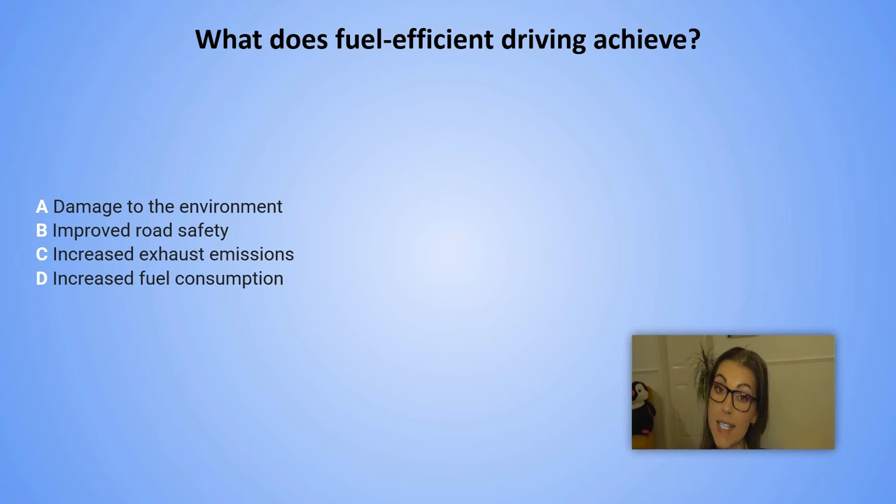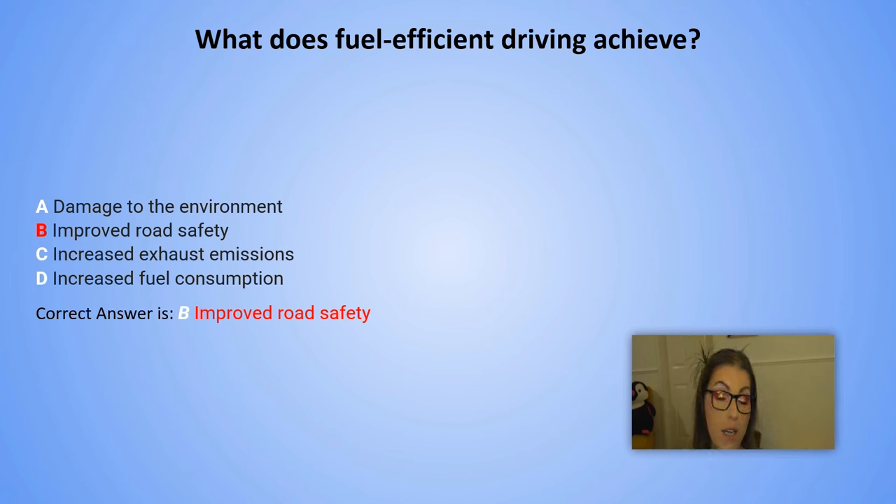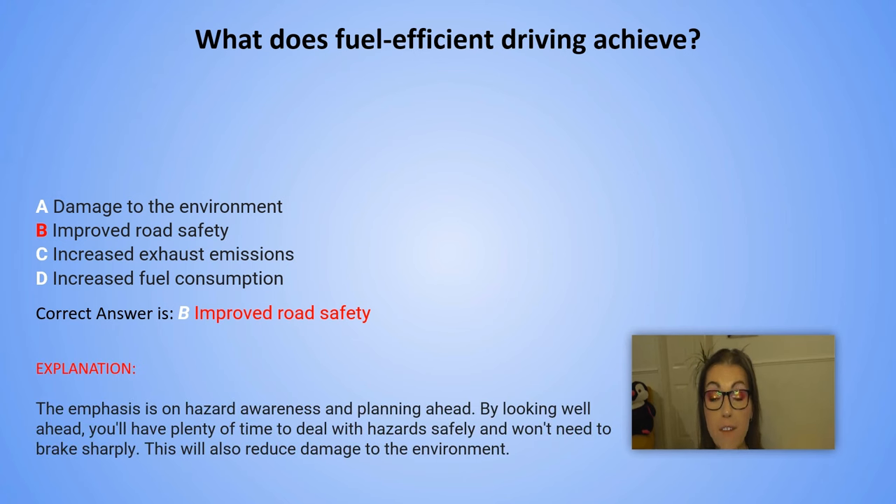And the correct answer is B. Improved road safety. Explanation: The emphasis is on hazard awareness and planning ahead. By looking well ahead, you will have plenty of time to deal with hazards safely and won't need to brake sharply. This will also reduce damage to the environment.